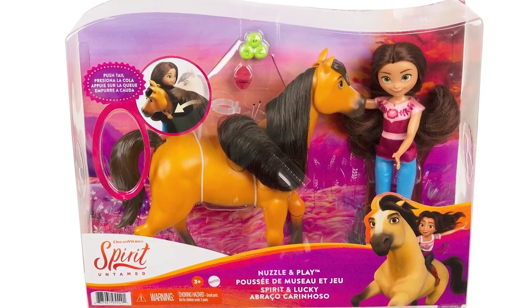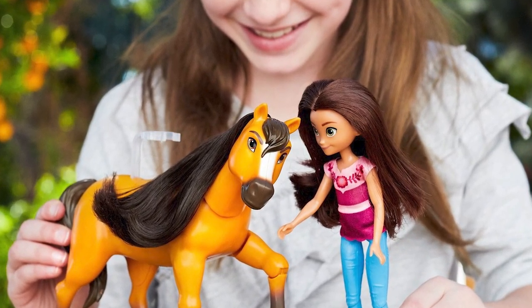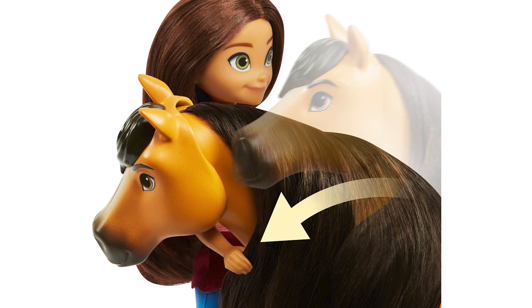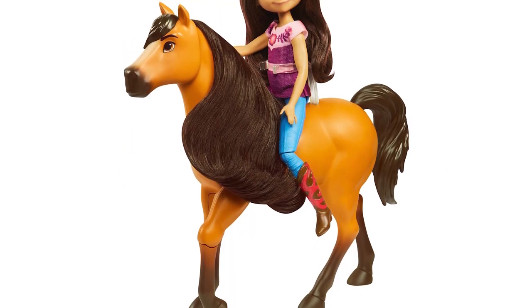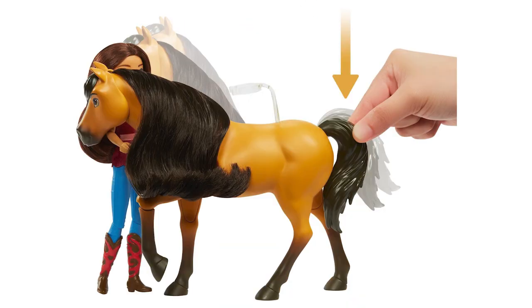Inspired by the heartwarming moment where Lucky and Spirit bond, Nuzzle & Play includes Lucky and Spirit with articulation to recreate this special embracing moment. 7-inch Lucky wears her mom's iconic boots and movie-inspired outfit. Push Spirit's tail for head motion.